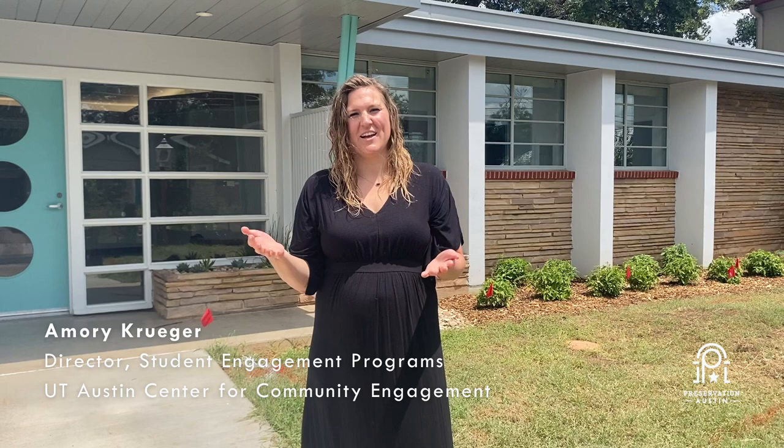Hi, my name is Amory Krueger, and I am on staff at the Center for Community Engagement, part of the Division of Diversity and Community Engagement at the University of Texas at Austin, and part of the team who will be the future residents of the John Chase Building.